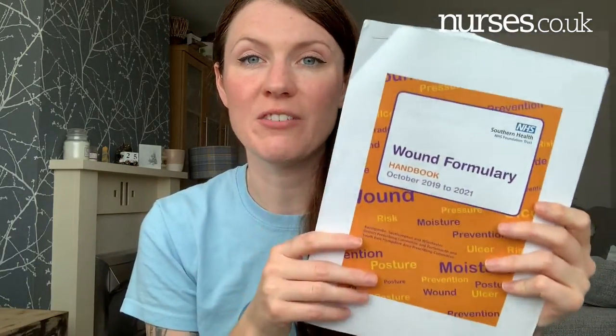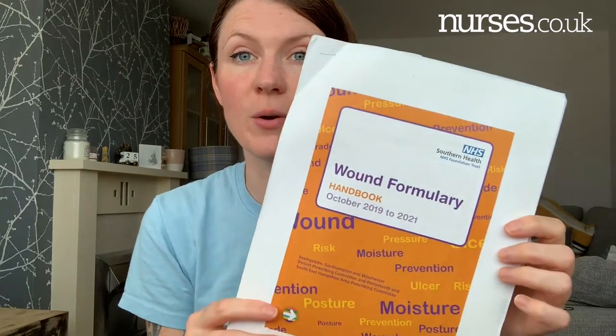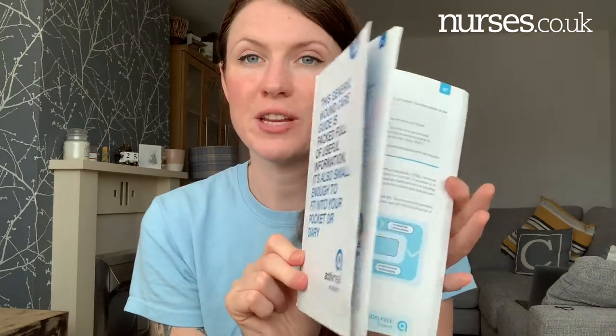Next is the most exciting one — a wound formulary handbook. This one is specific to my local area and I'm not sure if you can find it online. It shows you what types of dressings should go on what types of wounds. However, I've also found something from ActiveHeal Academy — this free book is amazing. It covers types of wounds with explanations, different types of dressings, categories of pressure ulcers, and different products matched to wound types. Go to activeheal.com or Google 'ActiveHeal Academy' to get your free guide.